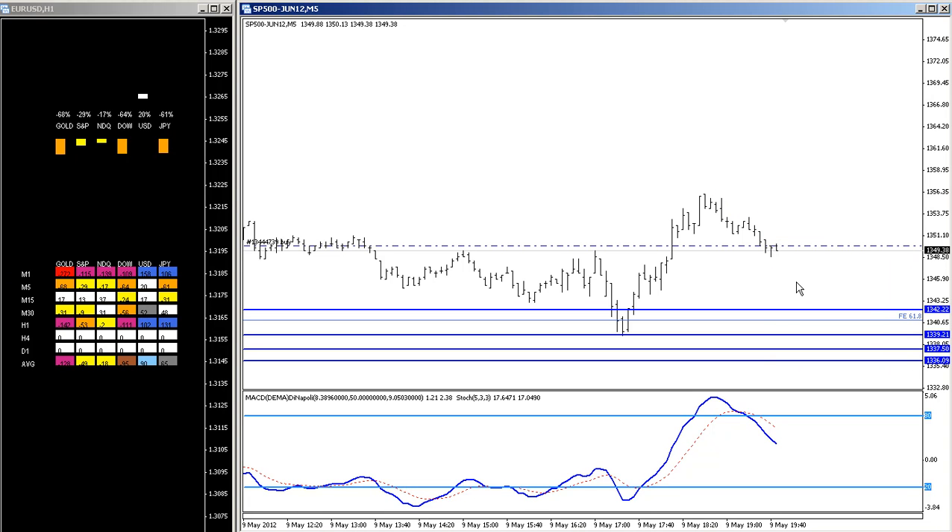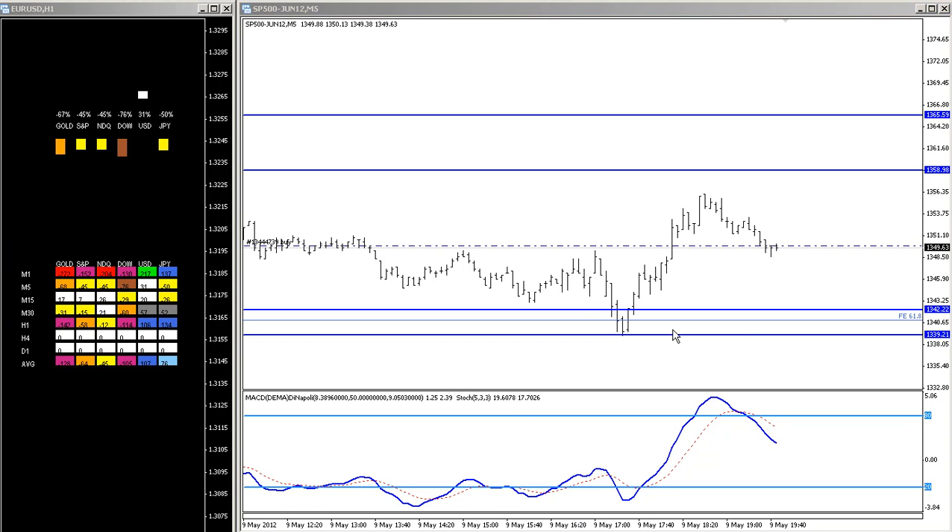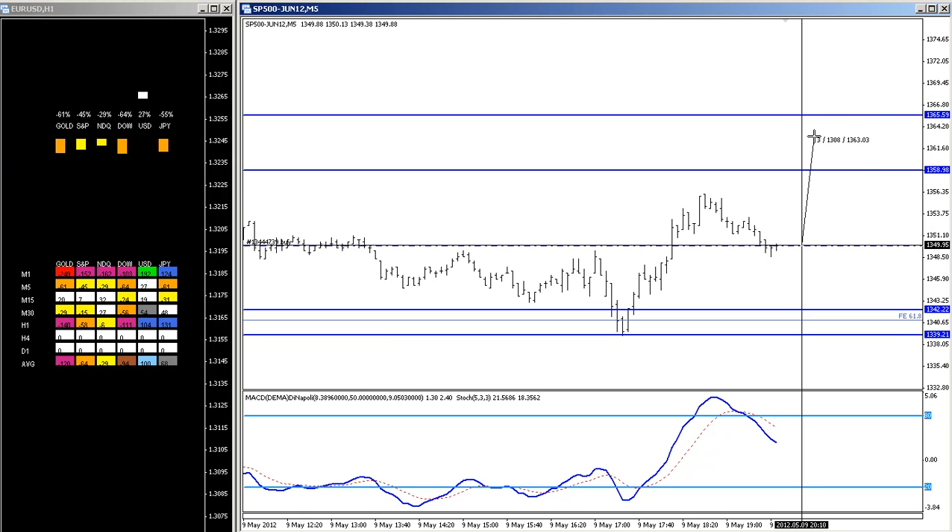Basically speaking, I need to identify where the potential target is for this market. The potential profit I have calculated so far is about 9 points.